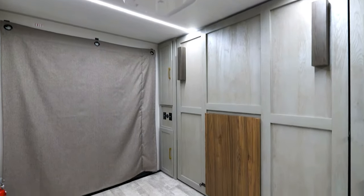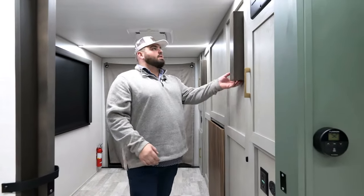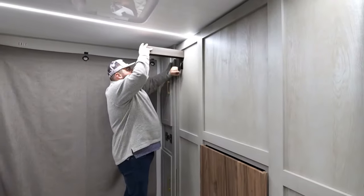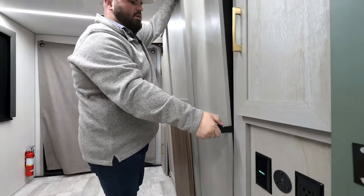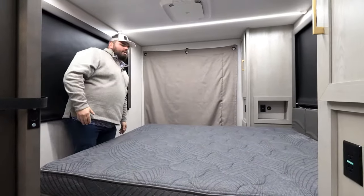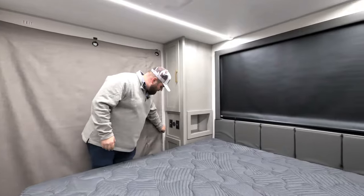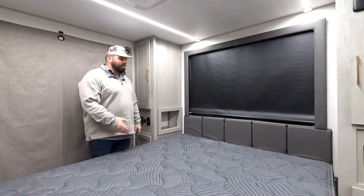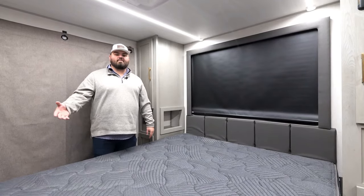Now inside the master suite with the flex space put away, I want to show you the versatility of the sleep function. These pieces act as the bed legs for extra support when the bed's rolled out. You just clip them in, and there's a small lever that unlocks the bed mechanism — with one hand you can safely lock it in. As you can see, there's plenty of space to walk around the bed. We have the privacy shades up, and it is a King bed with a King mechanism to maximize your camping experience.